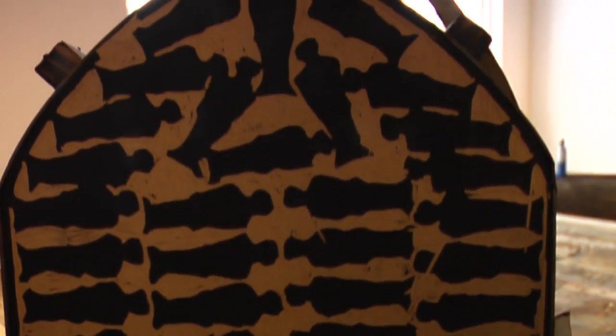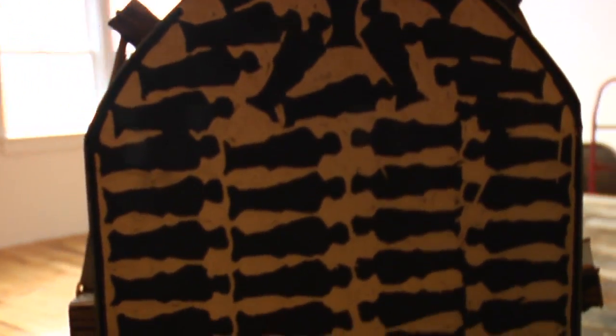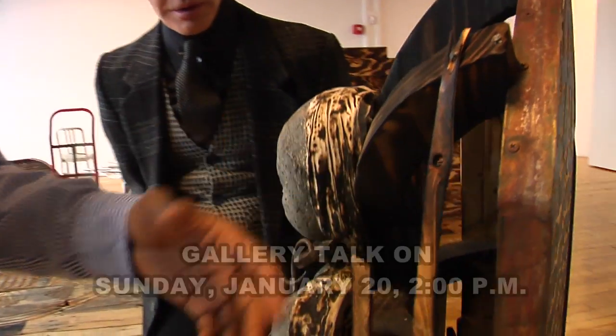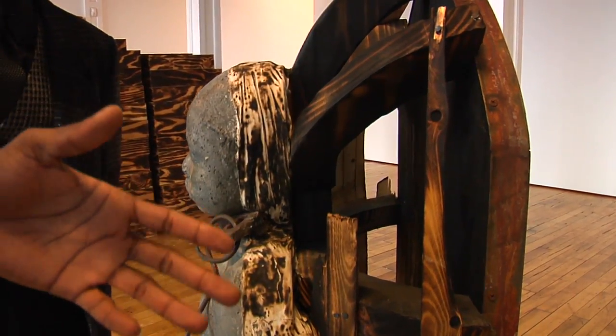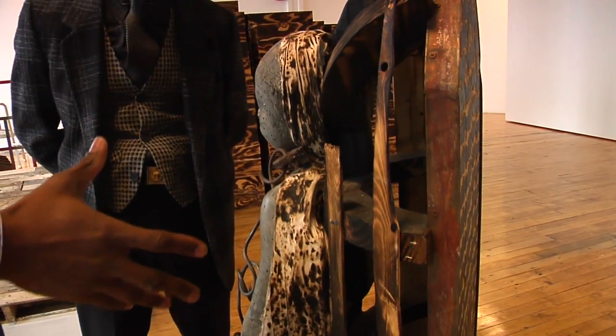I hand-carved the backs of each one of the statues, which takes me a day to carve each back. From there I forged chains for all the chains that connect the statues to the pallet. The statue itself — I end up buying wood from Home Depot and cutting it all myself by hand, trimming it and using a torch to give it that old age and patina, and I patina all the metal.